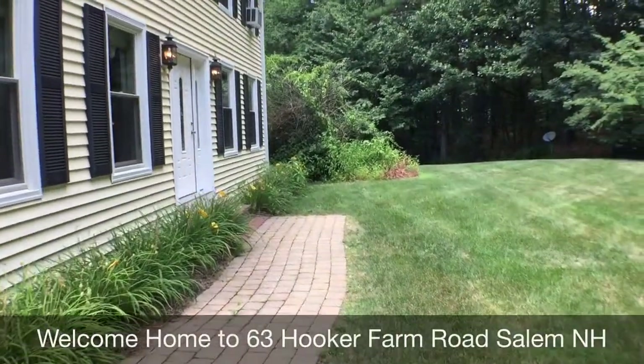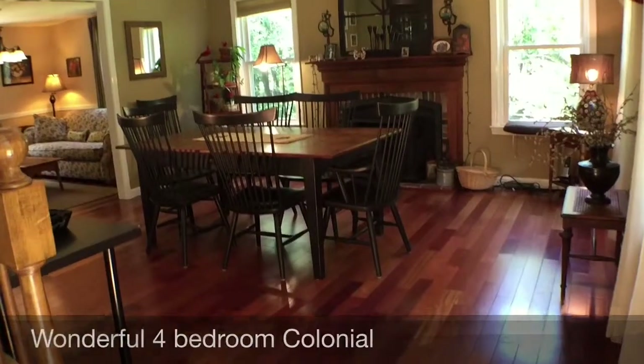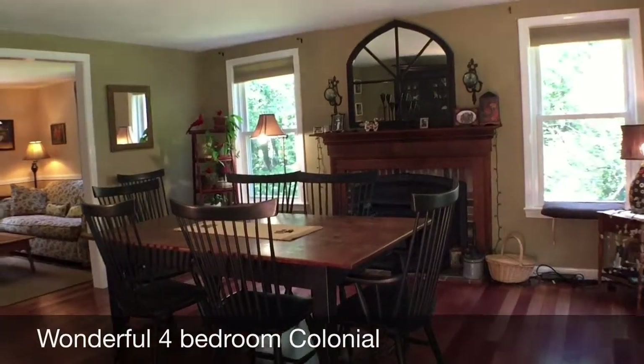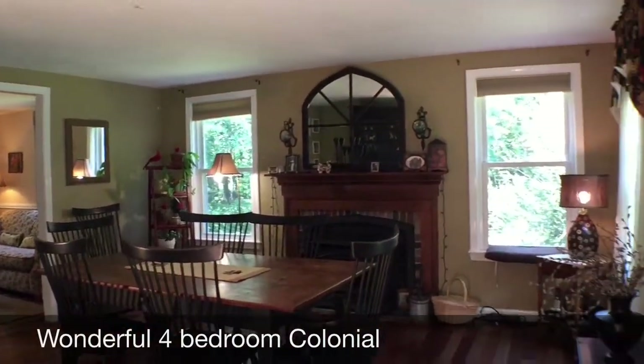This is Monica McGillicuddy from NHRealtyScoops.com. Welcome to 63 Hooker Farm Road in Salem, New Hampshire. I'm going to give you a video walkthrough of this absolutely lovely four-bedroom home.